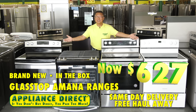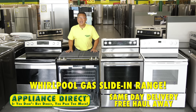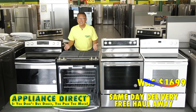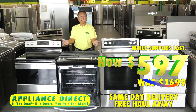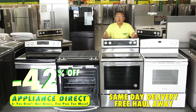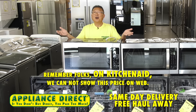Brand new in the box glass-top Amana ranges — $627, stainless or white. Whirlpool gas slide-in range, self-cleaning, full top grade — was $1,699, now $597, while supplies last. KitchenAid brand new in the box convection stainless steel range — 42% off, now $797.